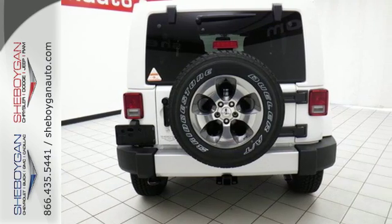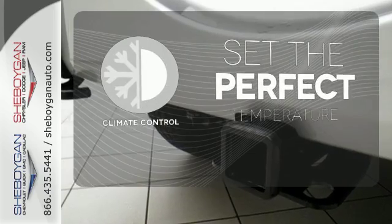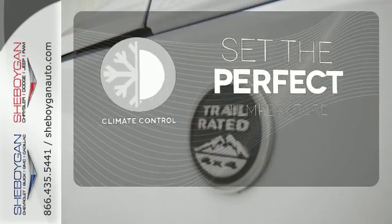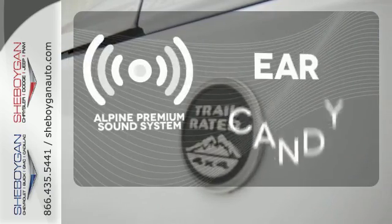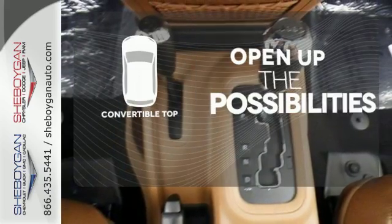And with four doors, it's easy for everyone to join in on the fun. The climate control lets you set the temperature exactly where you want it. The Alpine sound system gives you a rich listening experience. The convertible top opens up the driving possibilities.